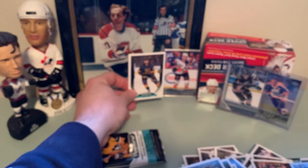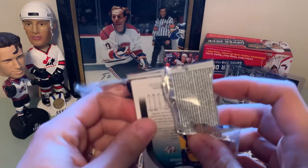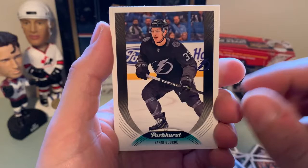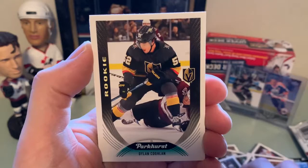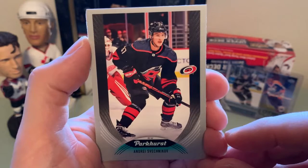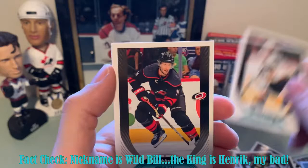Two packs to go. Still not much — the gold parallel Steve Yzerman legend was nice. Yanni Gourde — I've got about 700 of him from Series One if anybody's a Yanni Gourde fan. Logan Couture, Oliver Ekman-Larsson, Jason Spezza, rookie of Dylan Coughlin. Silver parallel of Andrei Svechnikov. A nice Alexander Barkov Parkhurst insert — very nice. William Karlsson, Jordan Staal, Matthew Tkachuk.